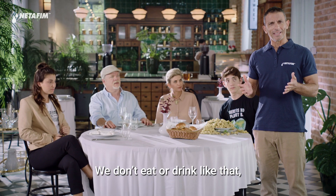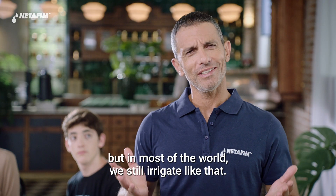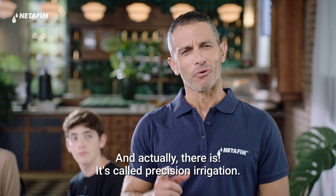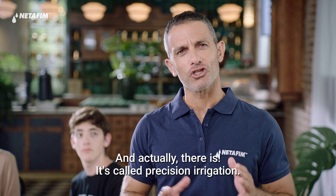We don't eat or drink like that, but in most of the world, we still irrigate like that. There must be a better way. And actually, there is. It's called precision irrigation.